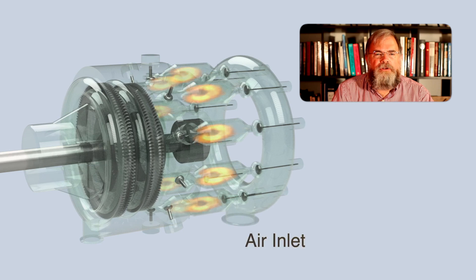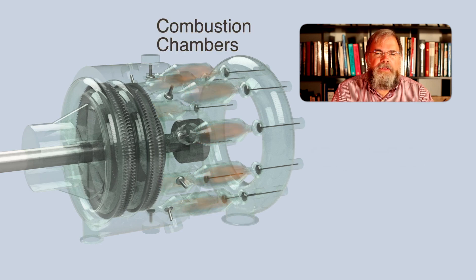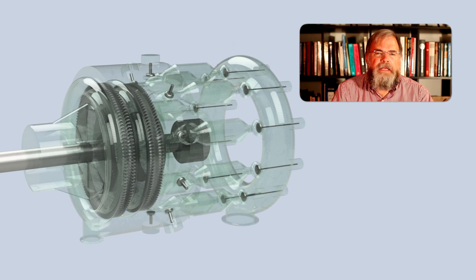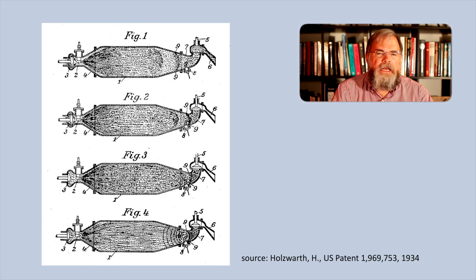Air enters the engine through a flange on the lower left into a ring manifold which supplies the combustion chambers. As this is a later version of this engine, it is likely that the air is compressed to a higher pressure than atmospheric pressure by a separate air compressor. To make it easier to see the operation of the combustion chamber, I've taken an extract from Hans Holzwarth's patent on the combustion chamber. In this picture, the flow is reversed relative to the 3D model.